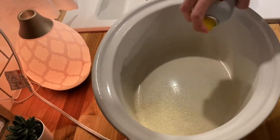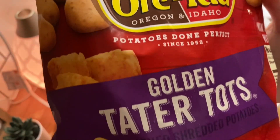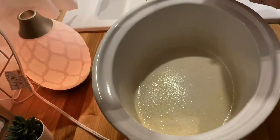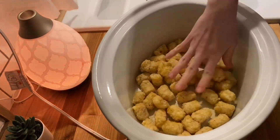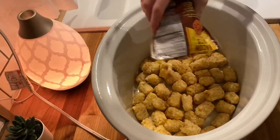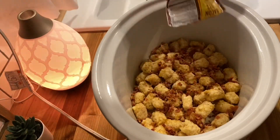Hey guys, welcome back to my channel! Today I'm going to be sharing three of my favorite crock pot recipes. These are tried and true in our family and we love to rotate them. If you stick around to the end, I have a new recipe — a little dessert that is so easy and so good, and it absolutely blew my mind.